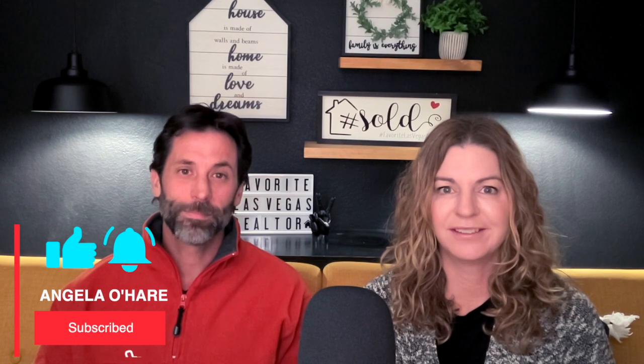But before we get started, make sure you hit that like and most importantly subscribe to my channel. Today we're going to be talking about the top five places to buy furniture in Summerlin. If you've just recently bought a new construction home or a new home, you're going to need to fill that home — you're going to need furniture.